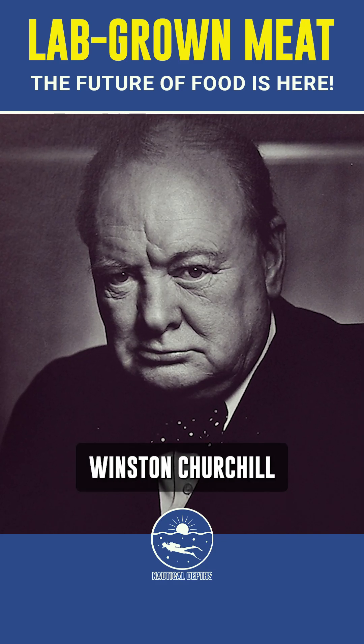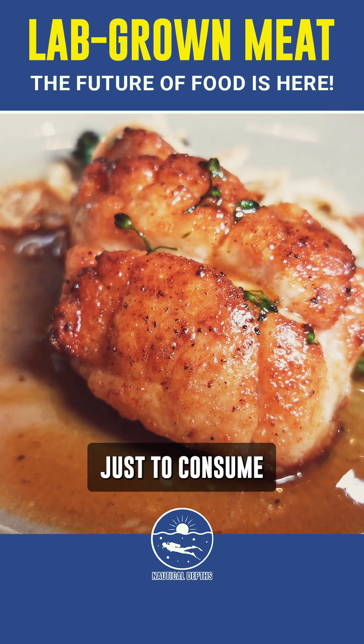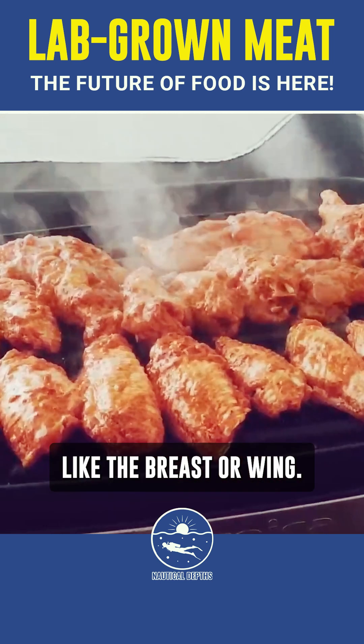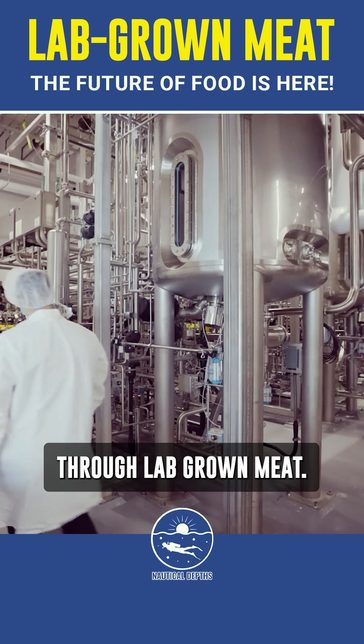Nearly a century ago, Winston Churchill envisioned a future where we wouldn't need to raise entire animals just to consume specific parts like the breast or wing. Today, that vision is becoming a reality through lab-grown meat.